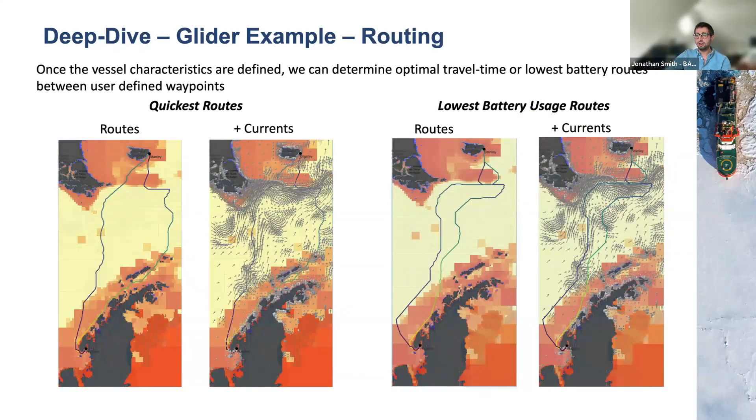Looking at actual routes from Rothera to Port Stanley and back, comparing quickest routes versus most battery-efficient routes: going from Rothera to Stanley, the glider follows the currents closely because they provide a push forward. Returning from Stanley, because the currents are so strong relative to the glider's slow speed, you still use them but hug close to the peninsula to avoid being pushed back. For the battery-optimized route, because there's high battery usage close to the coast preventing full thousand-meter dives, you go further from the coastline, hug north, and arc around the bathymetric high before entering Stanley.